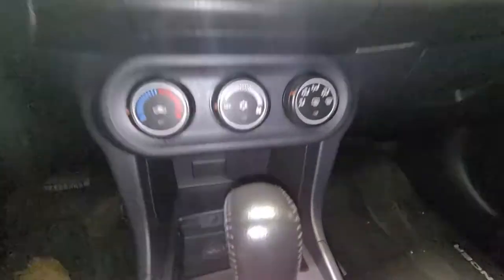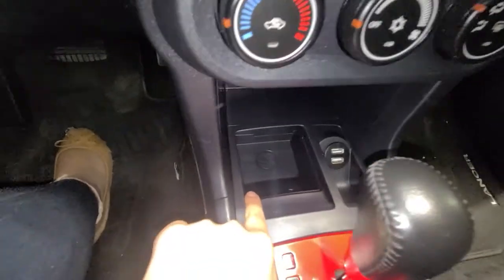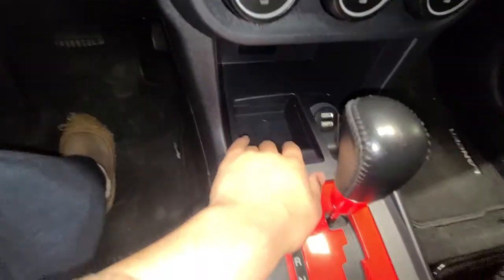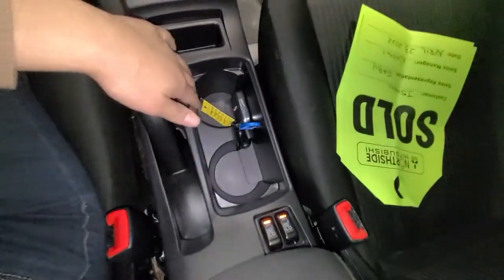Underneath you have your climate control settings. Your USB ports are located just over here, along with your cigarette lighter and cup holders. And heated seats, guys — come on!